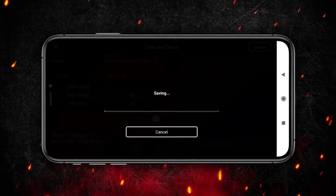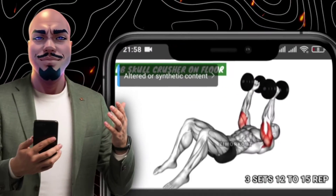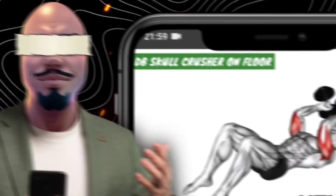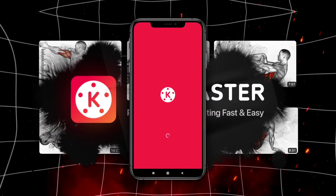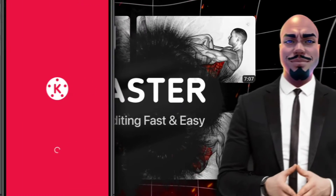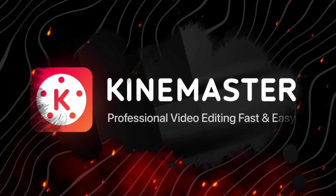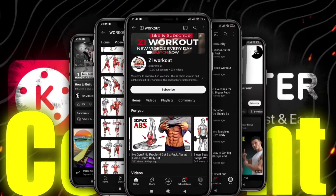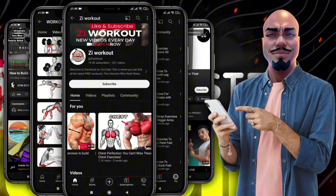Your biceps workout GIF, now transformed into a captivating animated segment within your video, is ready to inspire and motivate your audience, bringing your fitness message to life without ever showing your face. In the landscape of AI-generated animated videos, KindMaster stands as a testament to the power of creativity in sharing fitness expertise anonymously. Through its comprehensive editing tools and intuitive animation features, KindMaster empowers you to create visually stunning, engaging content that transcends traditional boundaries, all while safeguarding your privacy.